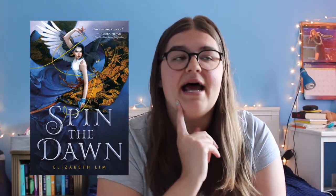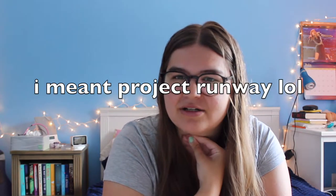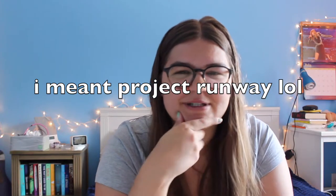The next book is Spin the Dawn by Elizabeth Lim, and I'm really interested in this. I've heard it's like a mix between Mulan and a fashion competition — the main character is a seamstress and there's some sort of contest. It sounds really interesting so I'm excited to get to that one.